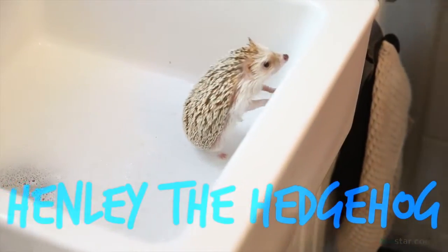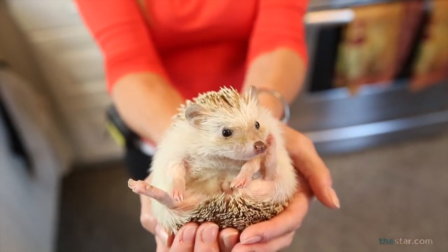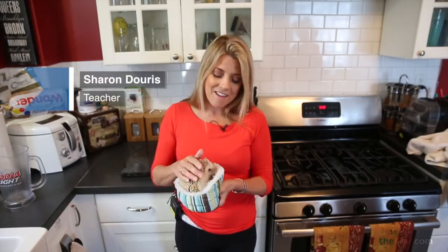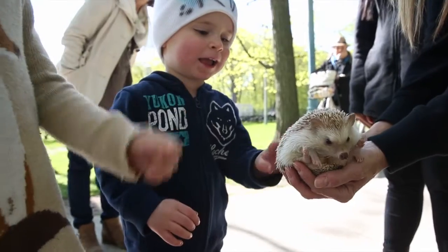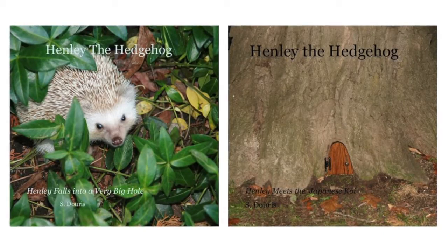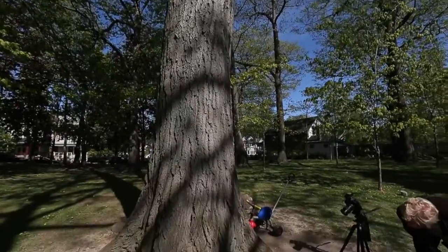I'm Sharon Duras and this is my little pet Henley. He goes to school with me and visits the children and they love him, and I did a couple of books with him as the character in order to sort of bring a character to life for the students.